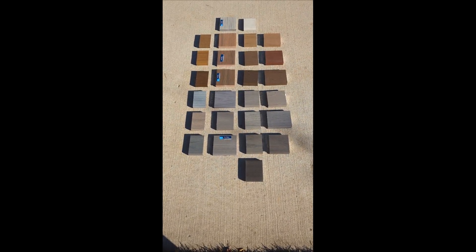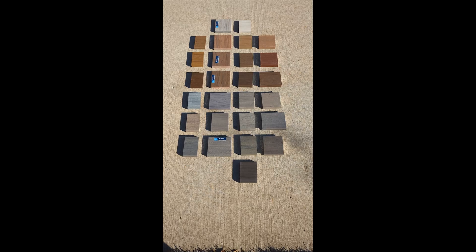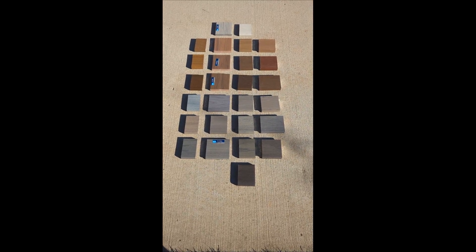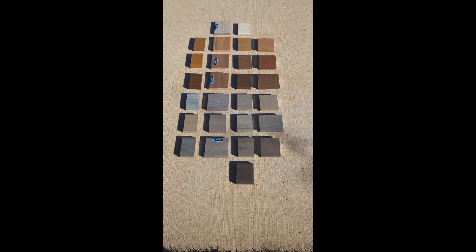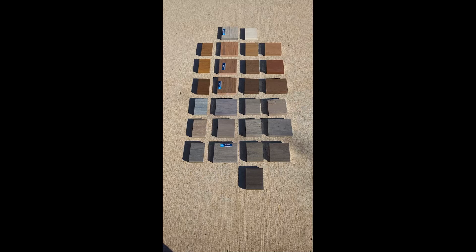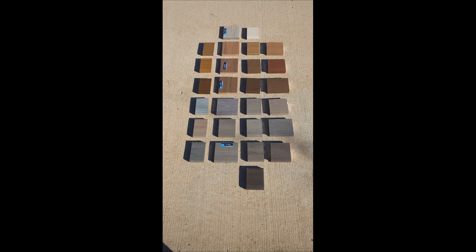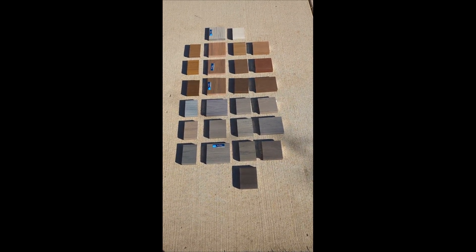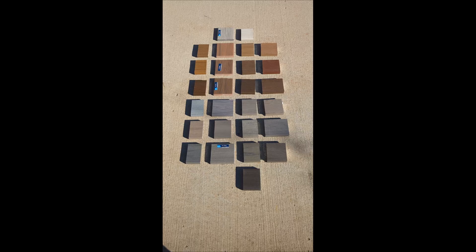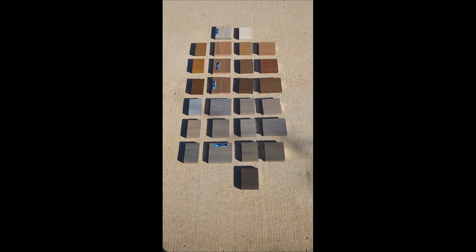Spoiler alert: it doesn't come down to the brand of composite decking — it comes down to the shade. If you pick a darker color for your deck, naturally it's going to feel a little warmer. If you pick a lighter color, it's going to feel a little cooler. If you're a barefoot walker, have dogs that go out on your deck, or have direct sun with less shade cover, I would suggest a cooler color for your composite deck.